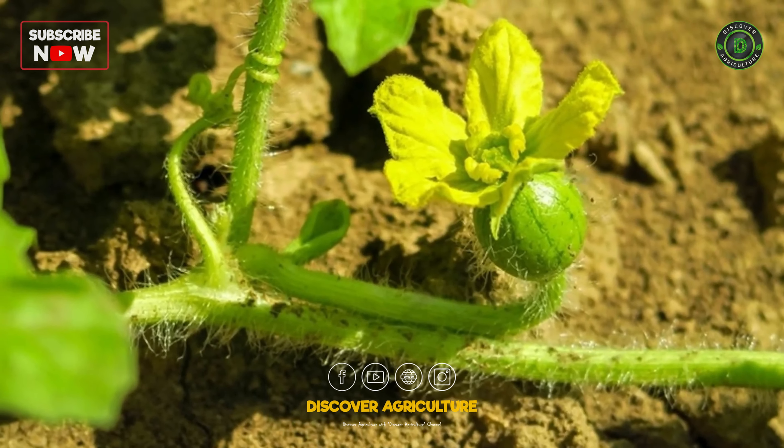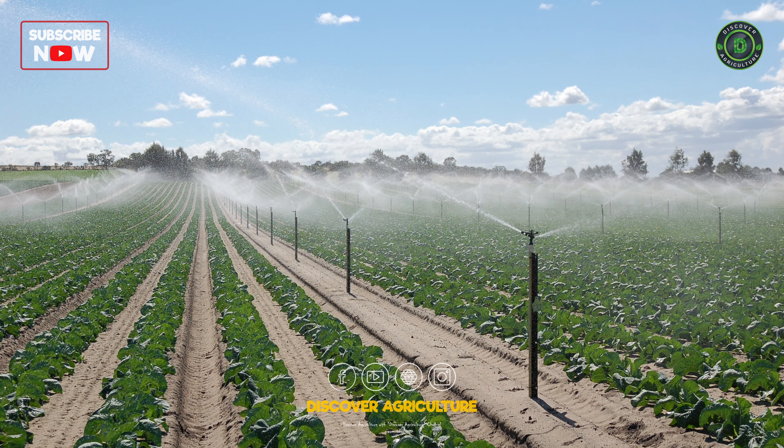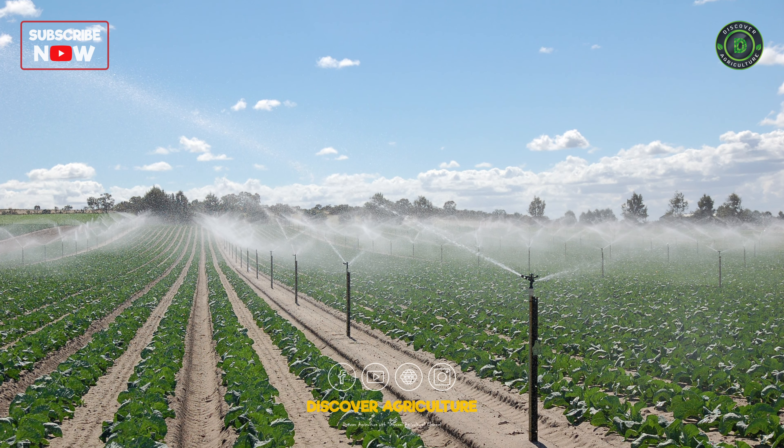These sunshine seekers need plenty of direct sunlight for photosynthesis magic. Plan your rows for maximum sun exposure throughout the day.